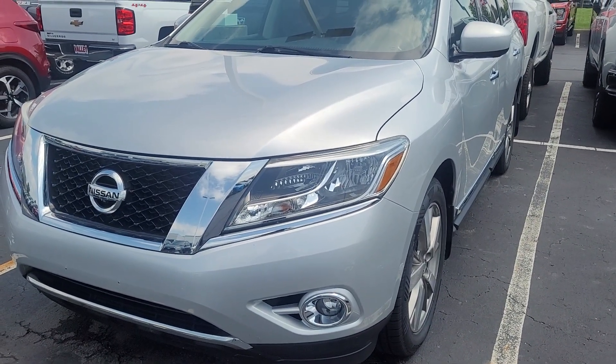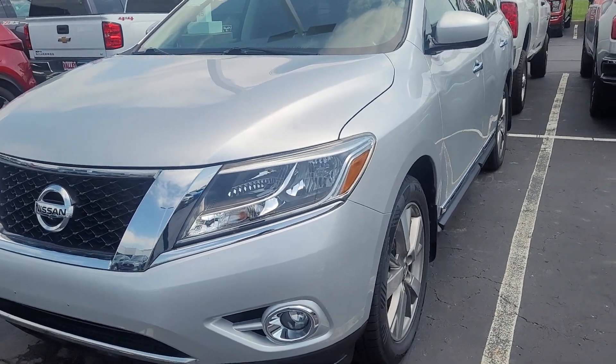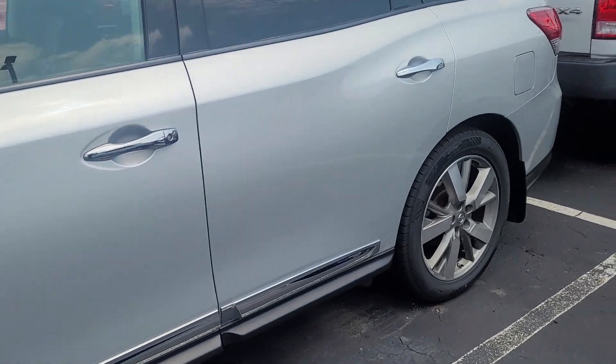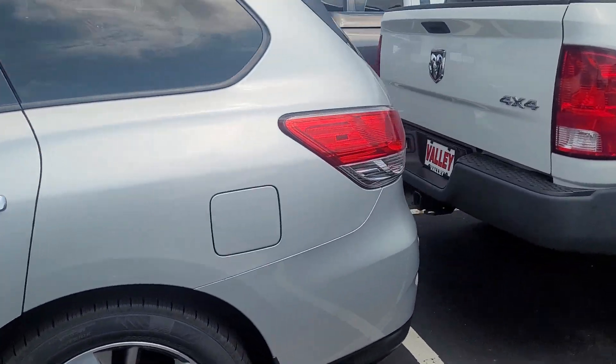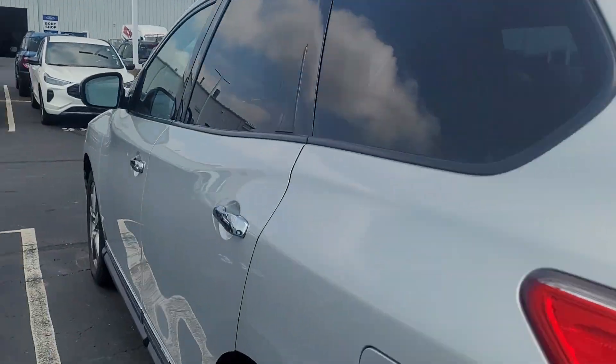Hi there, Nick with Valley Ford. Here's that Pathfinder I was talking about — we just got it in. It's got no body damage on it, brand new tires, brand new rotors and pads on it. Inside looks great too.